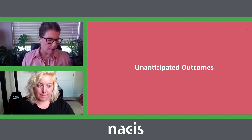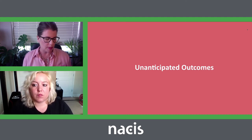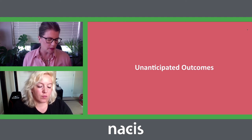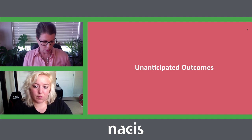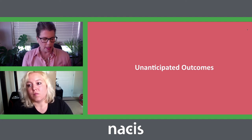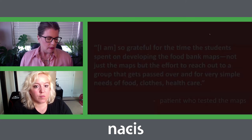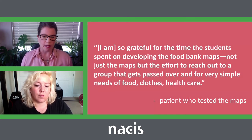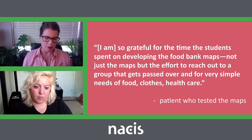Another unexpected outcome was how empowering the map users would feel in being able to use the maps and navigate to their destinations. We had hoped to do user testing as part of the class, but it turned out to be beyond what we could accomplish during the semester. Instead, our client asked a patient about interest in testing the maps. The patient agreed and rode in the passenger seat, the nurse drove, and the patient's literacy teacher rode in the back seat with full copies of each map. The nurse described the reaction of the patient as being impossible to capture in words — the satisfaction in completing the tasks of locating the proper buildings. The patient said: 'I'm so grateful for the time the students spent on developing the food bank maps — not just the maps, but the effort to reach out to a group that gets passed over for very simple needs of food, clothes, and health care.'